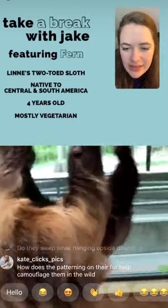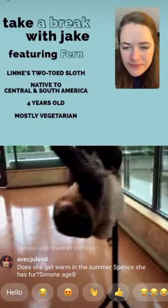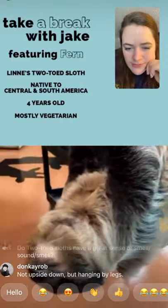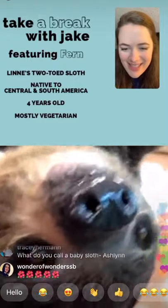Will Fern ever be bred? We do participate in the Species Survival Plan for the Linne's two-toed sloth. At the moment we don't have a breeding recommendation for Fern, but maybe in the future.